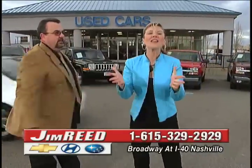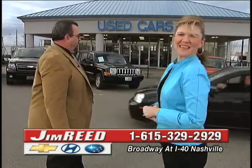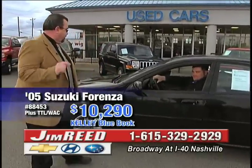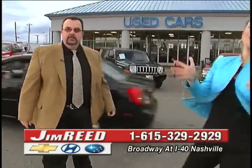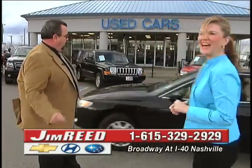All of these cars are pre-owned and waiting for a brand new owner — and that owner could be you. Right here, Ben Brand on our '05 Suzuki Forenza — $10,290 is the book value. This car only has 8,000 miles on it, and our price is $8,900. As always, we are beating that Kelley Blue Book price. That's what Jim Reed does every time.